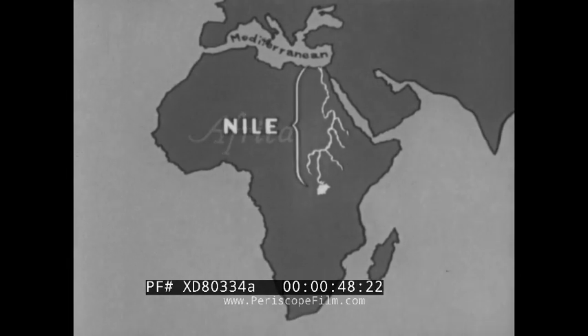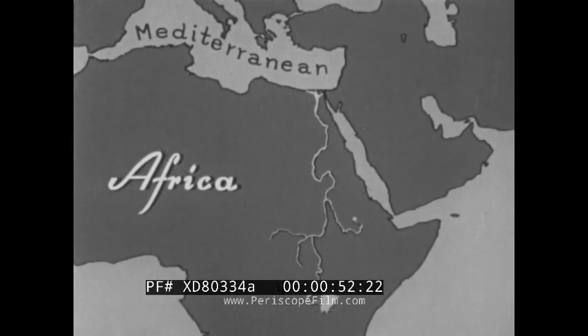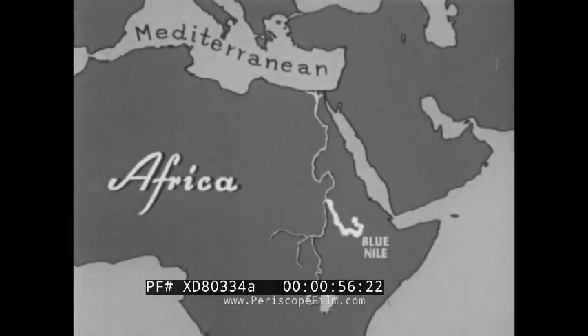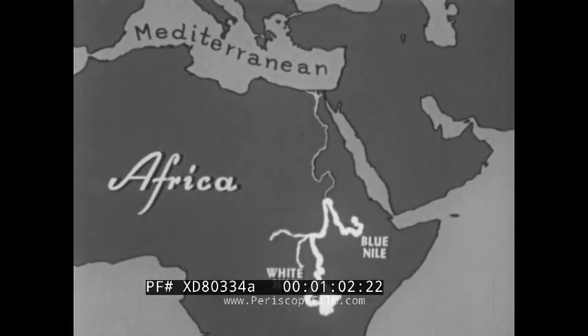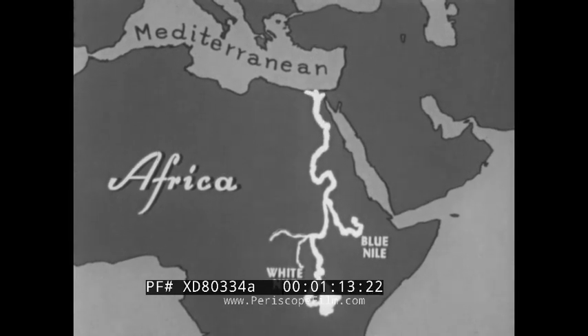The Nile flows northward through more than half the length of the continent. In the upper Nile basin, the river is fed by two main tributaries: the Blue Nile, which comes out of the mountains of Ethiopia, and the White Nile, which has its source in Lake Victoria. These combine to form the great river that flows northward through the lower Nile valley into the Mediterranean Sea.